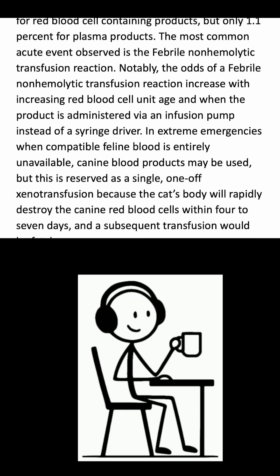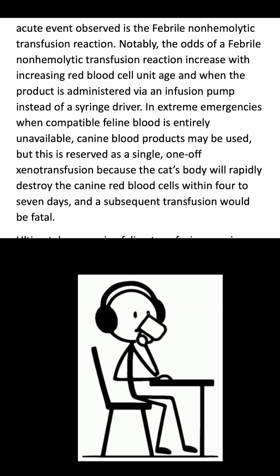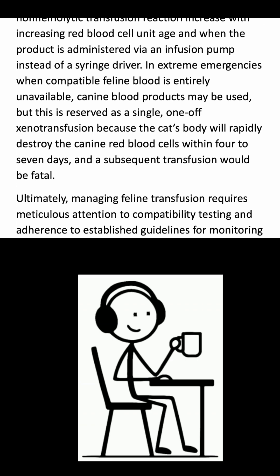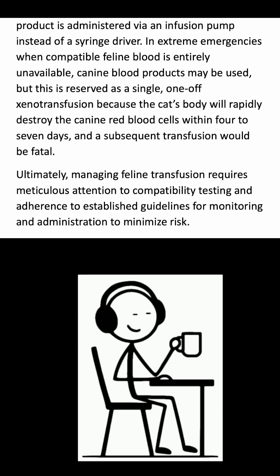In extreme emergencies when compatible feline blood is entirely unavailable, canine blood products may be used, but this is reserved as a single, one-off xenotransfusion because the cat's body will rapidly destroy the canine red blood cells within 4-7 days, and a subsequent transfusion would be fatal.